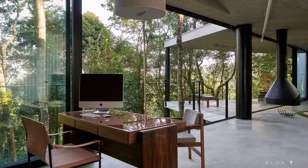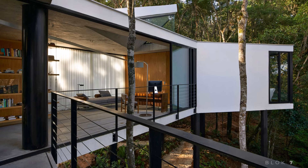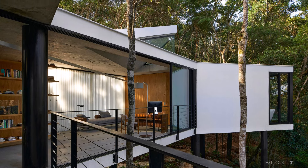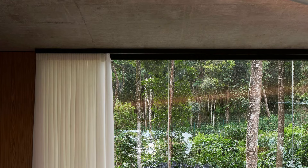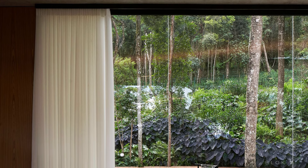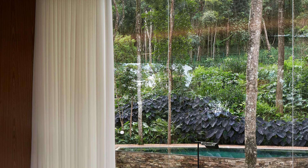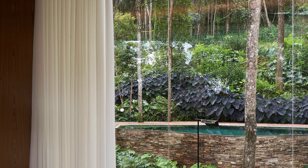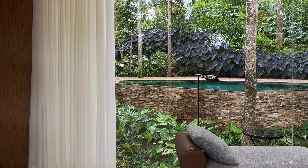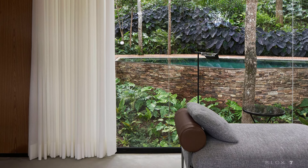The main floor consists of two primary wings. The western wing leads to the pool and deck, while the eastern wing accommodates functional areas such as the kitchen, dining room, and living room. Full-height glass walls offer stunning views of the surrounding landscape. The interior design features a palette of wood and exposed concrete, creating a warm and natural ambience that mirrors the forest outside.